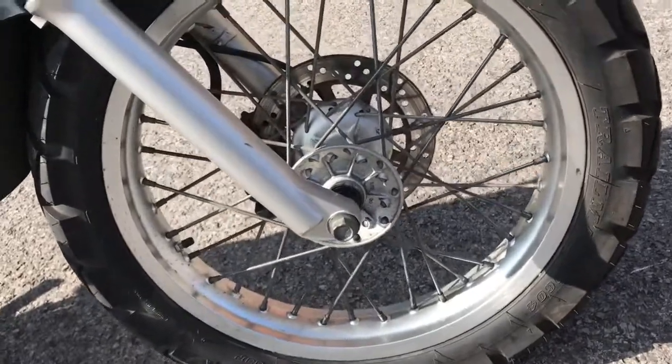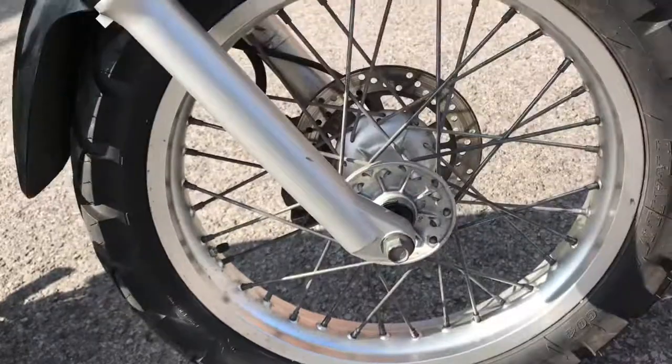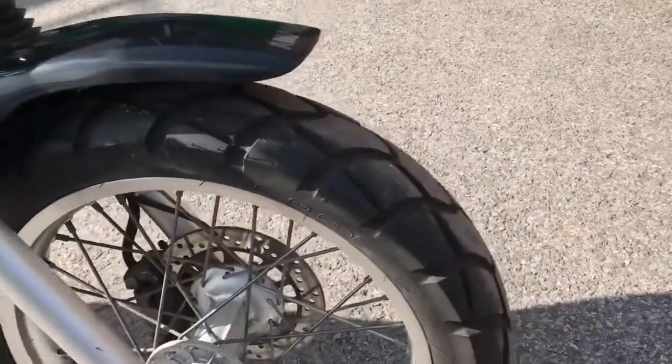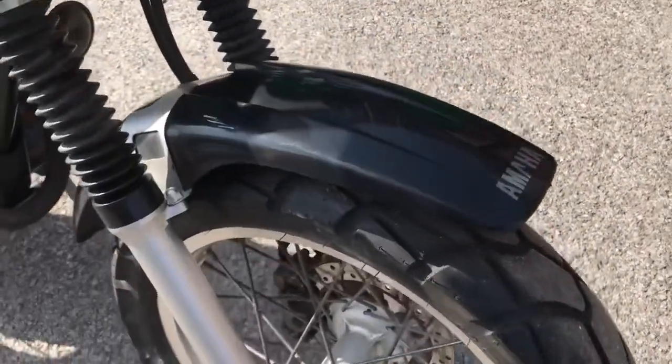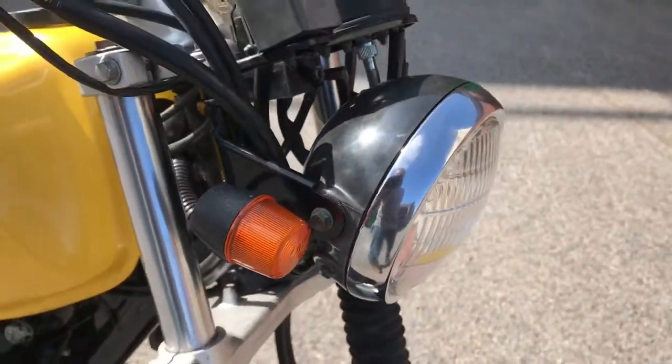Down to the front forks. The front rim again — not pristine, with a few little spots, but pretty good. New and good front tyre. Black front fender. Top of the forks there — very nice.